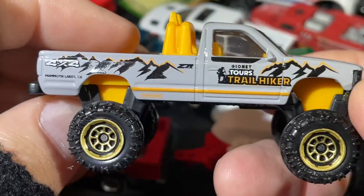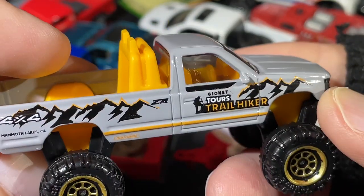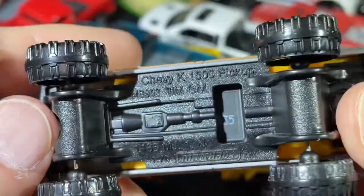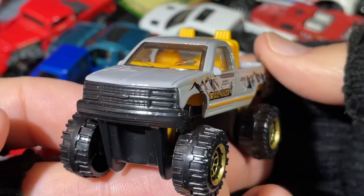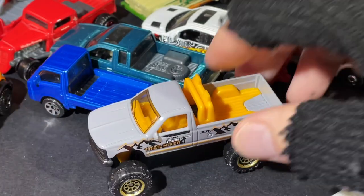And what do we have here? Geonet Tours Trail Hiker — the big giant tires on this one. Chevy K1500 Pickup. Very cool. All right guys, I'll see you in the next video!